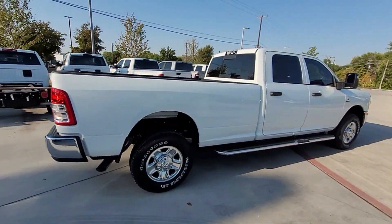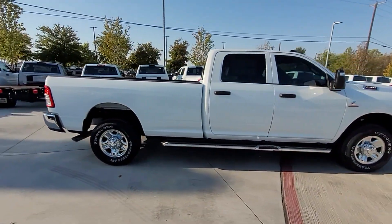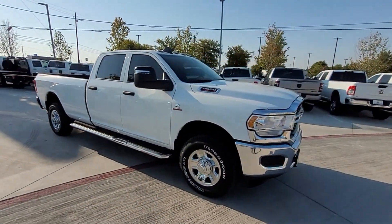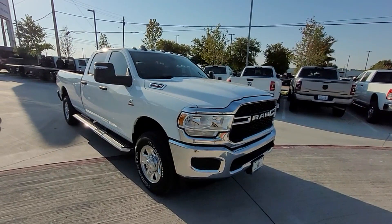Bluetooth, brake assist, keyless start, engine immobilizer, automatic headlights, auxiliary input, stability control, and passenger side airbag sensor.